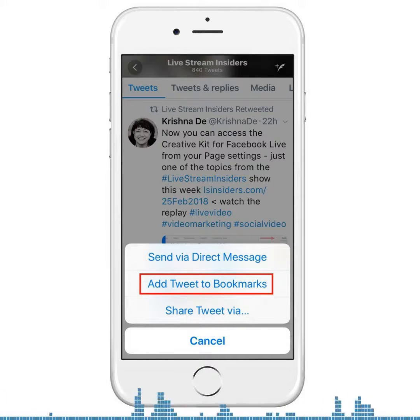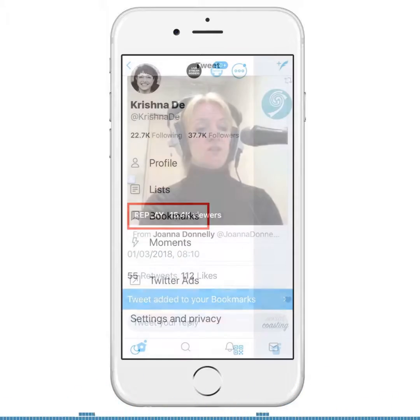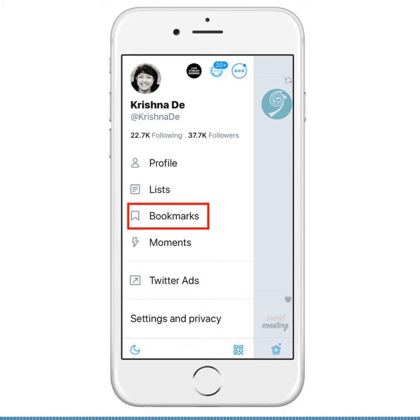Click on that and you'll be directed over to your bookmarks if it's the first time you're using it. Otherwise, go to your profile and you'll see all of the options there — your lists and bookmarks — and that's where you'll find all of the content you've bookmarked to review it later.